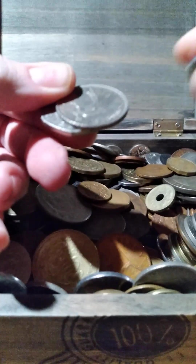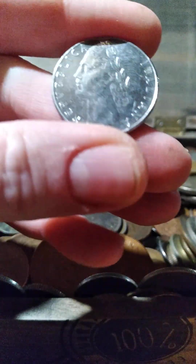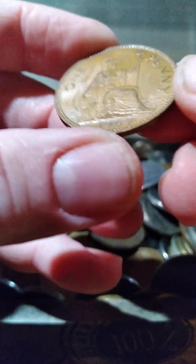There's a sailboat design on this one that's kind of neat. The Italian coin kind of looks like it draws on Roman heritage a little bit.